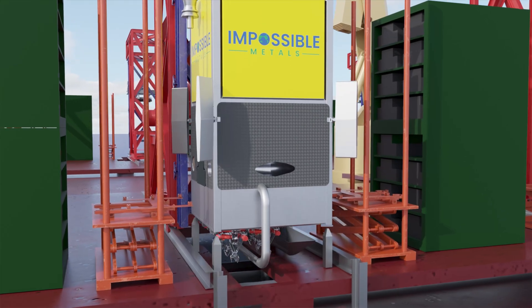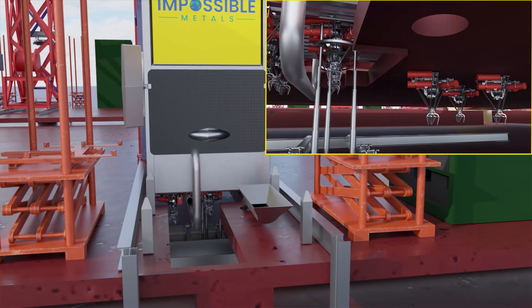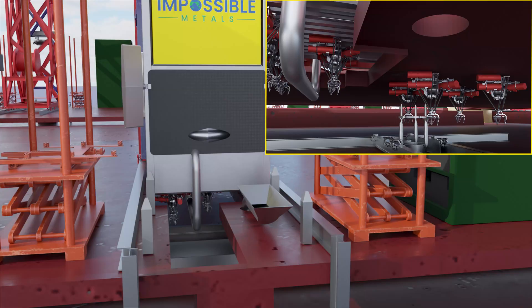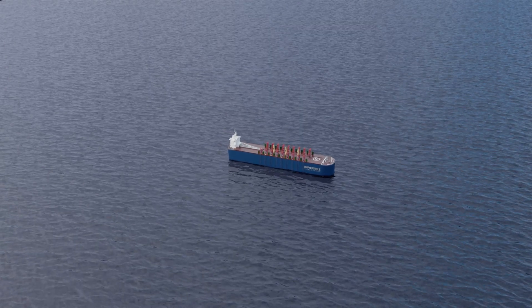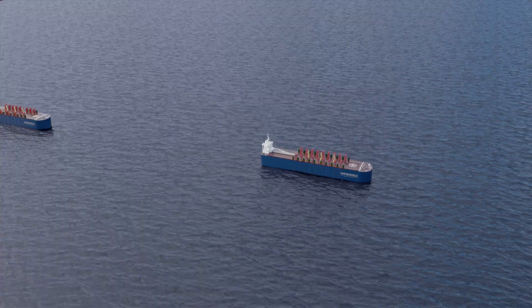If required, the vehicle is moved to the maintenance station where the arm assembly is autonomously swapped out and other maintenance is performed. The full cycle of collecting nodules repeats approximately every four hours.